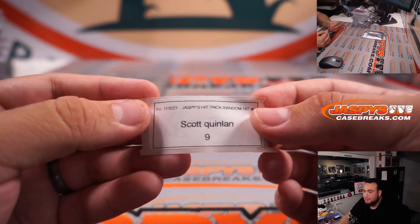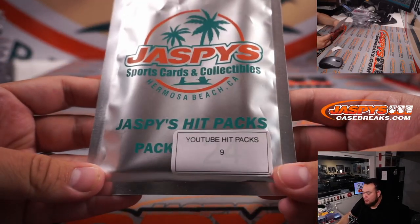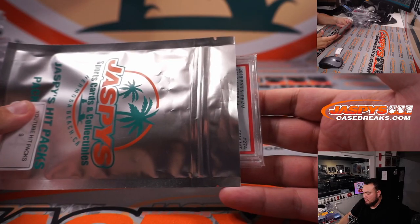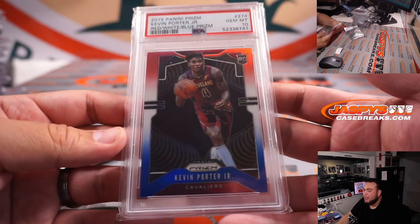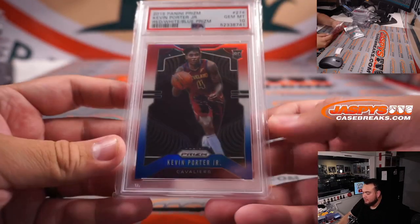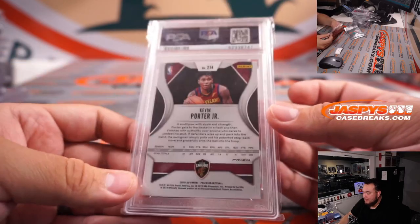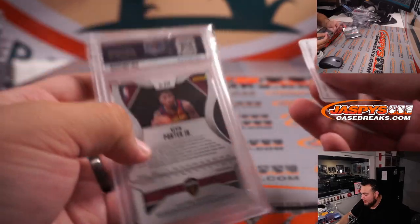Rex, I got busy buddy — one-man show tonight, no help. And Scott, number 9 — how about a Kevin Porter Jr., red white and blue, PSA 10? Nice one there. Scott ended off with Kevin Porter Jr. — he's a baller.